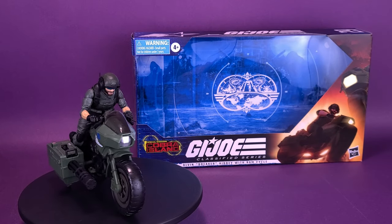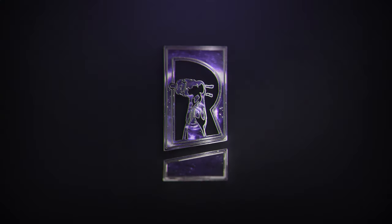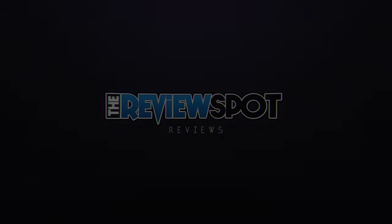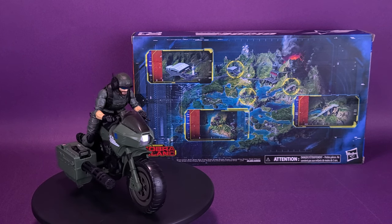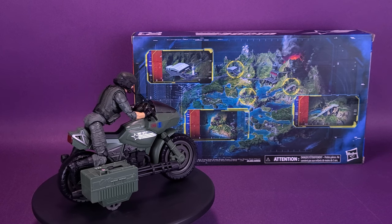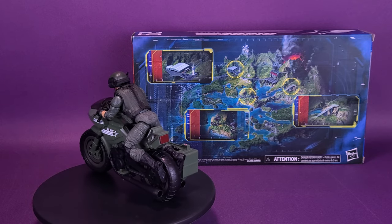Hitting the streets and Cobra in the process. Here's your look at the Hasbro G.I. Joe Classified Series Elvin Breaker Kibby with Ram's Cycle. This Elvin Breaker Kibby figure comes ready for action with multiple points of articulation for high posability and character-inspired accessories. And with the custom artwork by John Tyler Christopher, the G.I. Joe Classified Series Special Missions Cobra Island Elvin Breaker Kinney with Ram's Cycle package will make its mark on shelves.